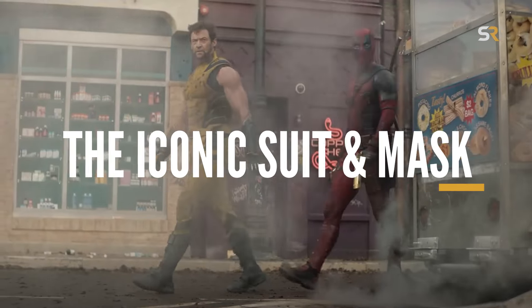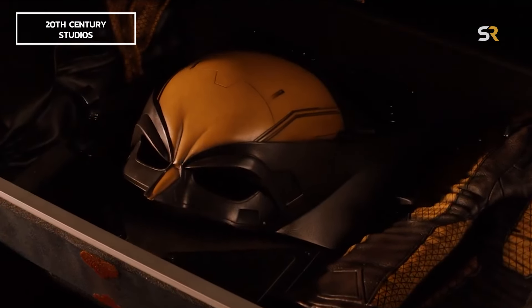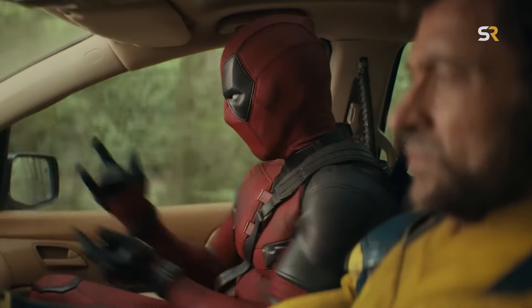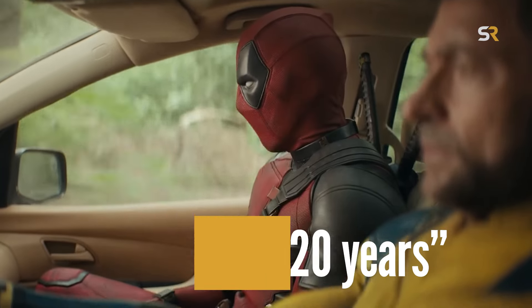That's right, if you've seen the trailer, you've seen that Wolverine finally gets to don his yellow suit. Ever since the first X-Men movie, the yellow suit has eluded Logan, with his costume being either standard civilian gear or some sleek black leather suit. As Deadpool says in the movie, it only took 20 years for this outfit to finally make an appearance.